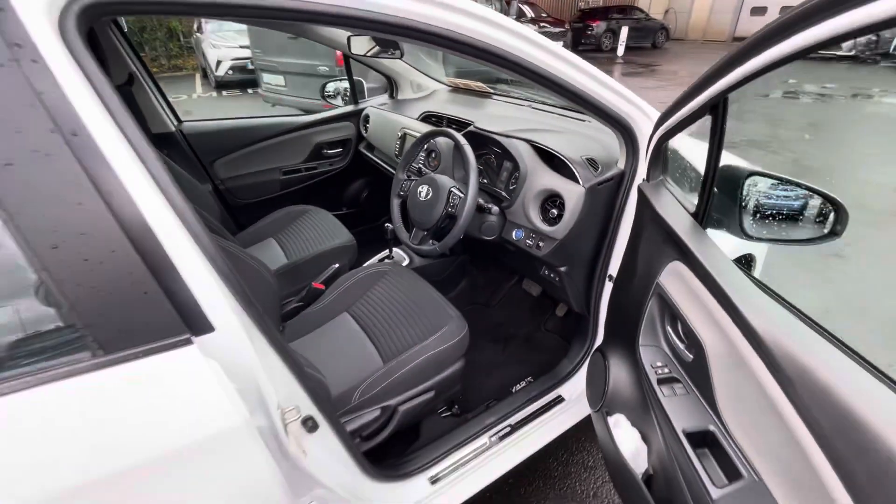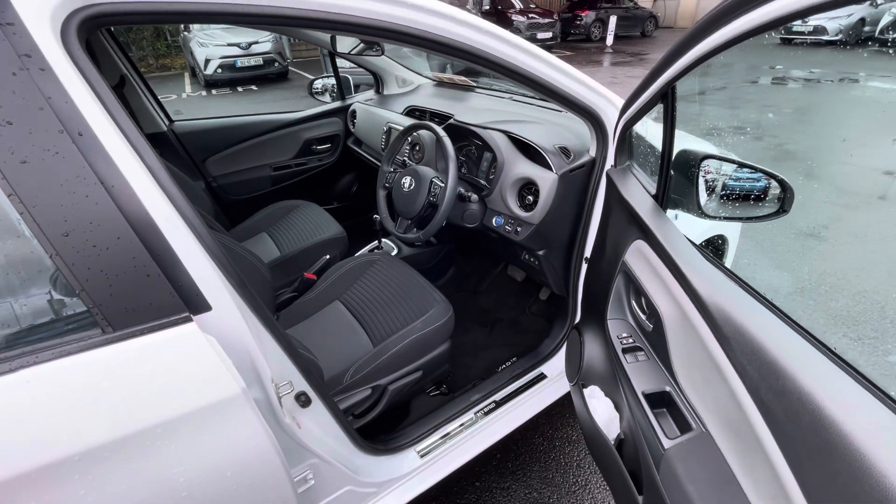So if you're in the market for a Toyota Yaris, this can be viewed today from Toyota Lumet.